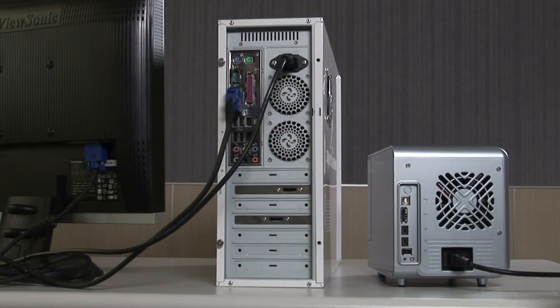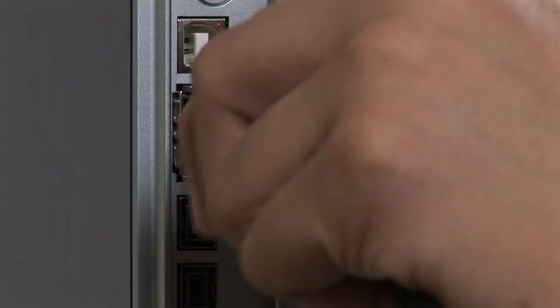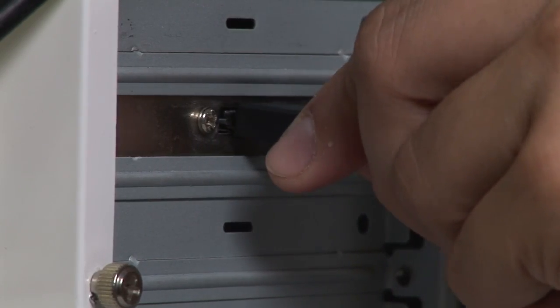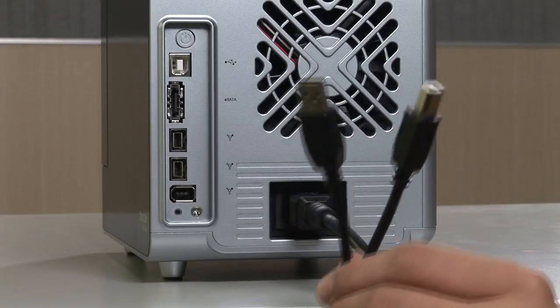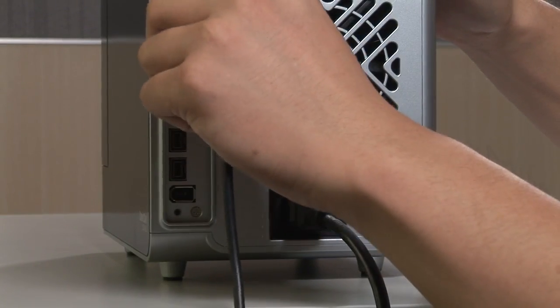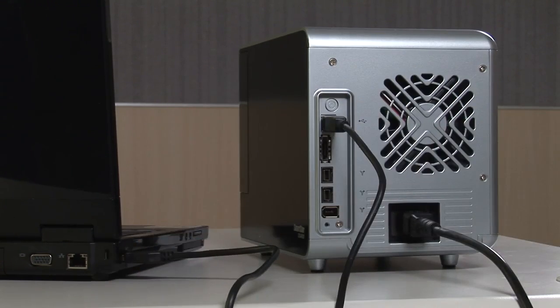Alternatively, if you're using a PC with an eSATA interface, you can use the eSATA interface to connect to the DS4600. This provides you with a transmission speed as fast as your internal hard drives. If your computer doesn't have FireWire or eSATA, you can still connect your Mac or PC to the DS4600 through a USB 2.0 port.